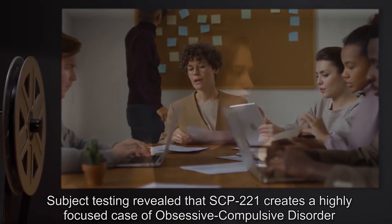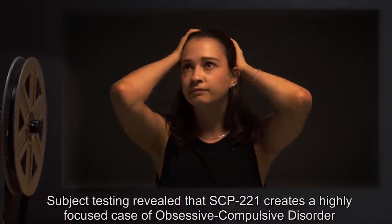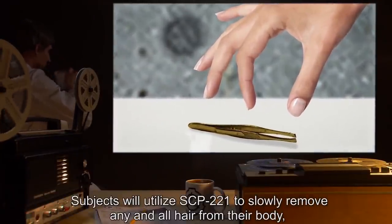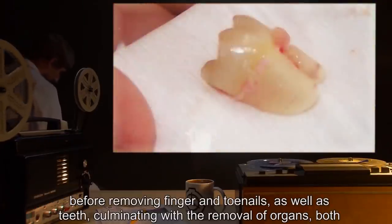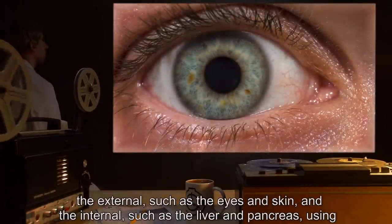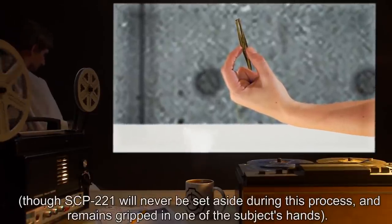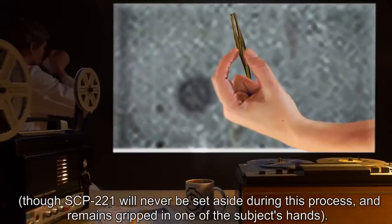Subject testing revealed that SCP-221 creates a highly focused case of obsessive compulsive disorder in any person who uses it on their own body. Subjects will utilize SCP-221 to slowly remove any and all hair from their body before removing finger and toenails as well as teeth, culminating with the removal of organs — both external such as the eyes and skin, and internal such as the liver and pancreas — using their hands if SCP-221 is not effective enough. SCP-221 will never be set aside during this process and remains gripped in one of the subject's hands.